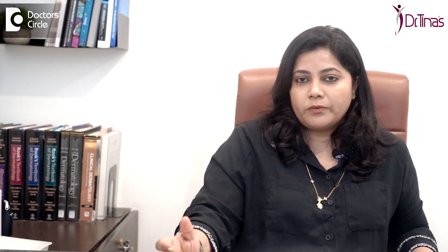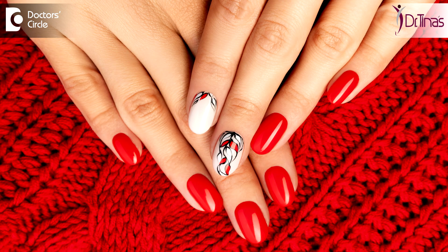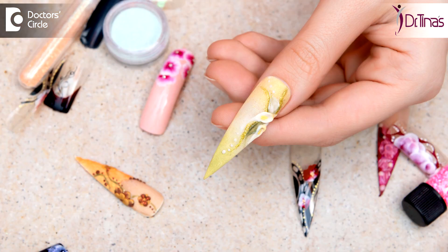The second factor would be cosmetics. Some prefer to use certain gel-based nail polishes or adhesive artificial nails. These cause damage to your nail in the long run.